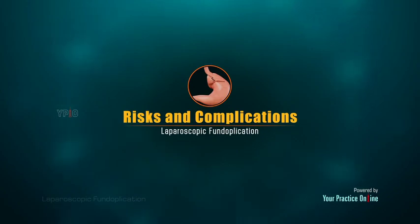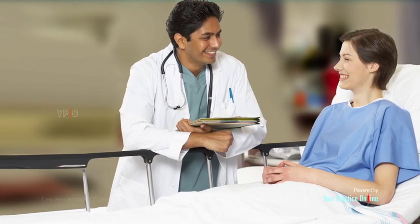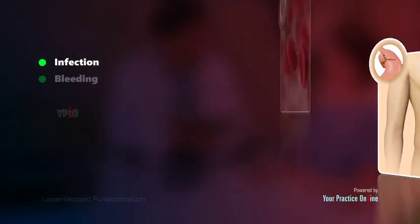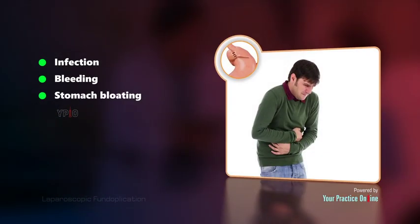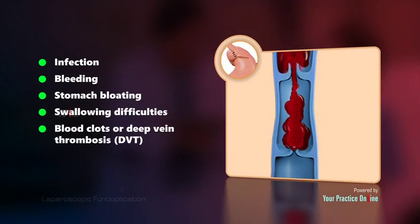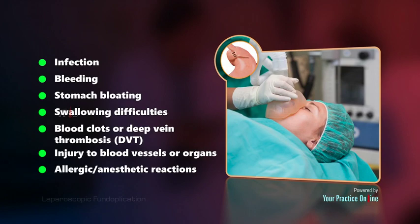As with any surgery, there are potential risks and complications involved. These include infection, bleeding, stomach bloating, swallowing difficulties, blood clots or deep vein thrombosis (DVT), injury to blood vessels or organs, and allergic or anesthetic reactions.